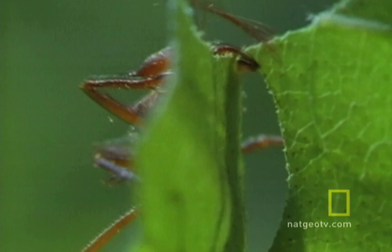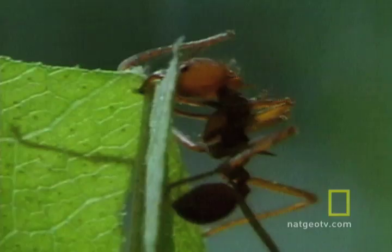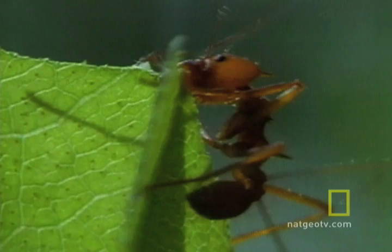This is nature's equivalent to a small, berserk lumberjack with a turbo-powered chainsaw. It's a leafcutter ant, and no leaf in the canopy is too big for its sawtooth mandibles.